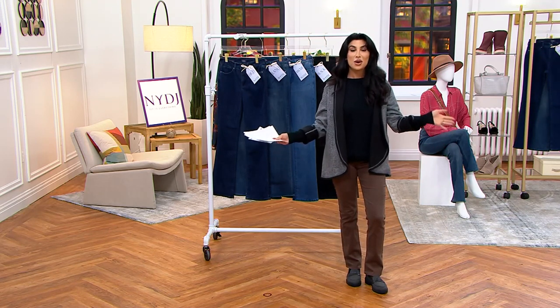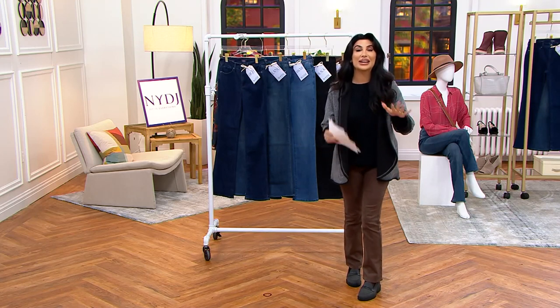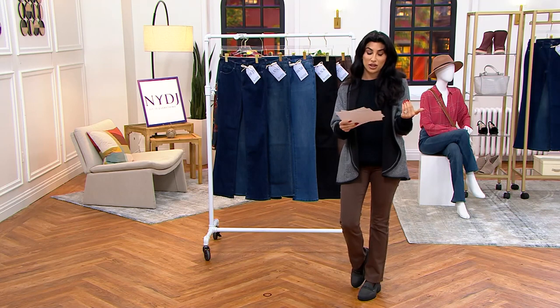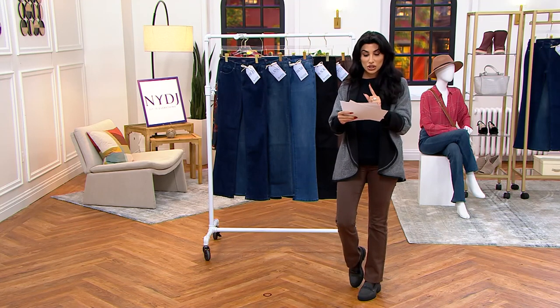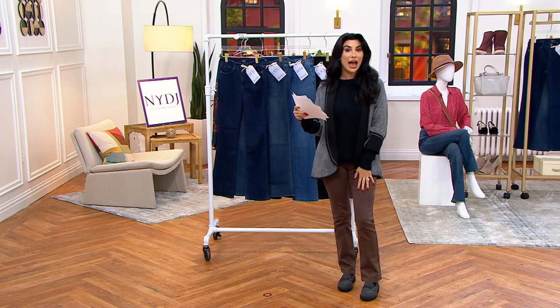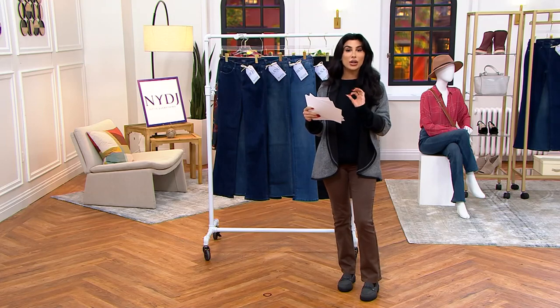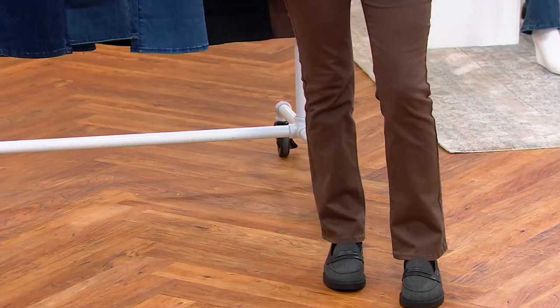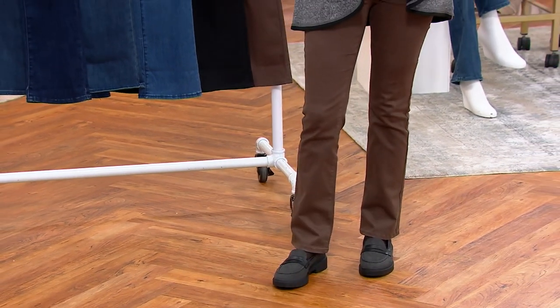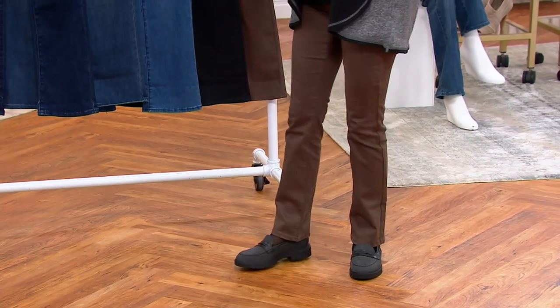We have regular, petite, and tall — and I know you wait for those moments because we don't always get all three with this brand. Regular is 31 inches in the inseam, petite is 29 — I'm 5'3" and I'm in the petite 29-inch inseam — and the tall is 33 inches. Size down one from your normal retail, and Mark will explain that in more depth.